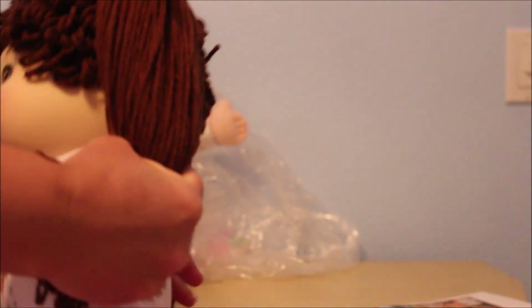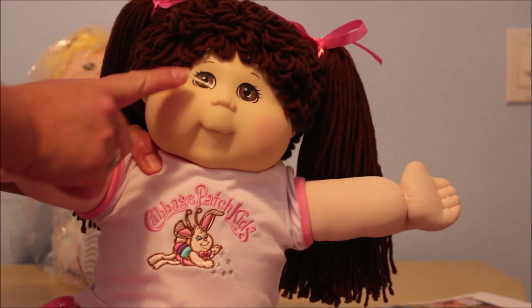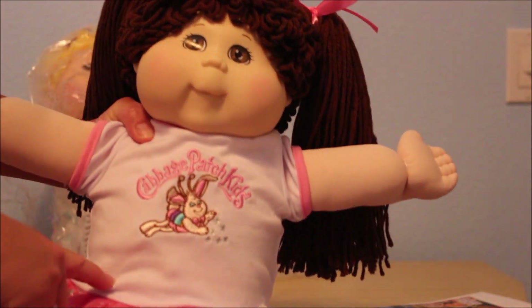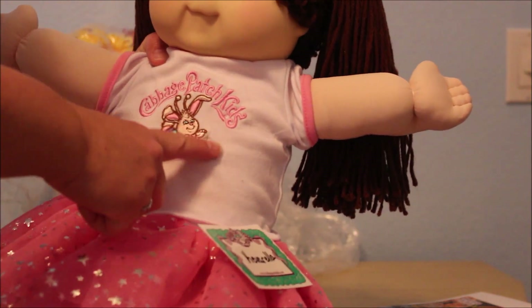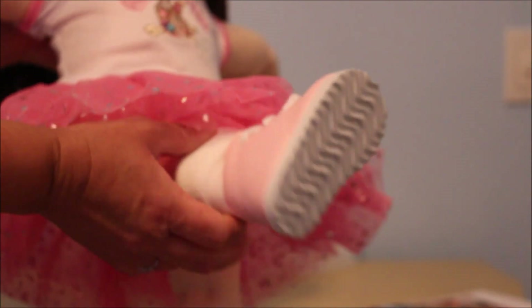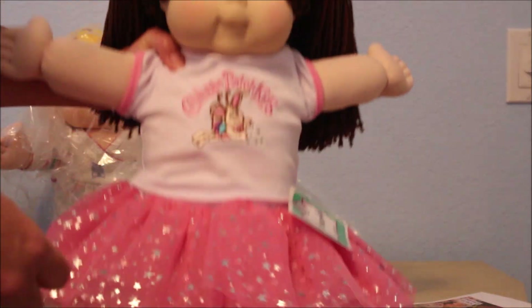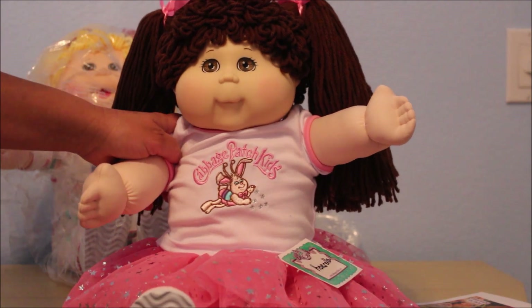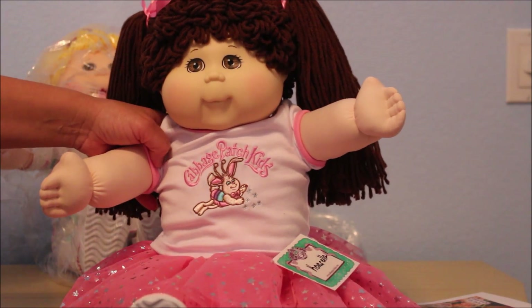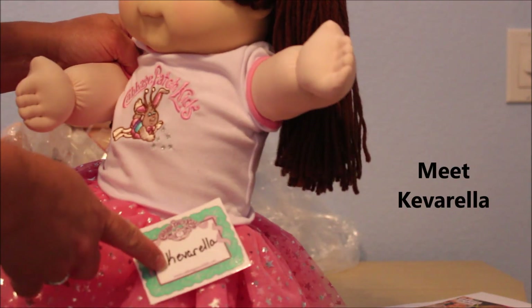I have a couple of soft sculptures with hair like this. She's got brown hair, brown eyes, and light skin. She's wearing a beautiful Babyland little outfit with the bunny bee that says Cabbage Patch Kids, a beautiful little tutu, little pink shoes and socks, and she has a diaper on — which I think is funny because this is the same size as the True Kids, and the True Kids always came with little panties, which I prefer over the diaper.